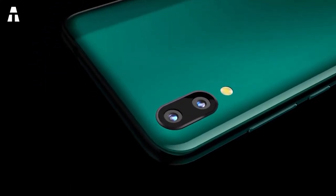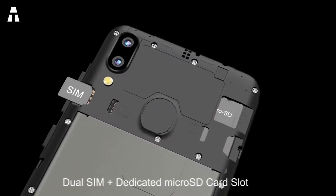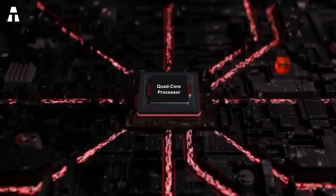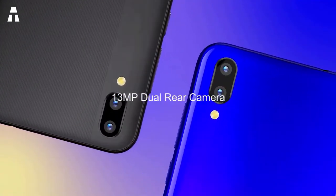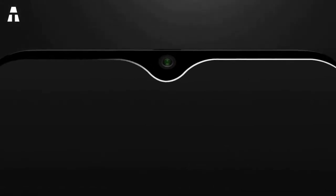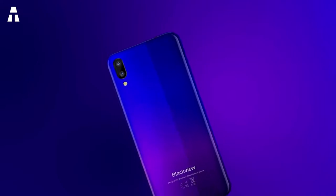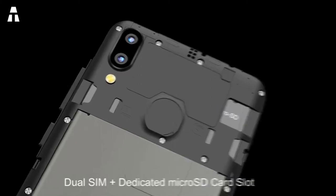It has a resolution of 600 by 1280 pixels. The device measures 156.8 by 74 by 9.8 millimeters and weighs 171 grams, giving it a good grip. It runs on Android 8.1.0 with a quad-core processor and 1 gigabyte of RAM. The back has a dual camera of 13 megapixels and the front camera is 5 megapixels. It has 16 gigabytes of internal memory, expandable via microSD up to 128 gigabytes.